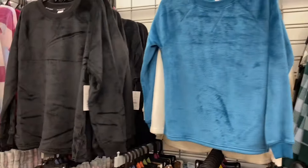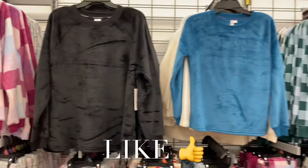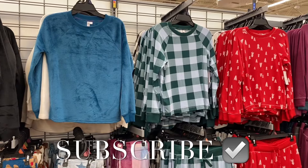I had so much fun showing everything! If you like my channel, go ahead and like, subscribe, and comment, and I'll keep bringing you more. Thank you for watching, and I'll see you in the next video.